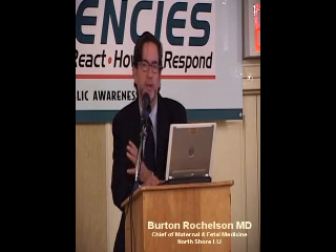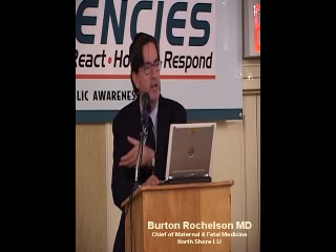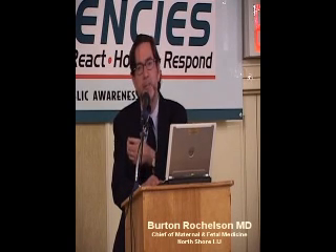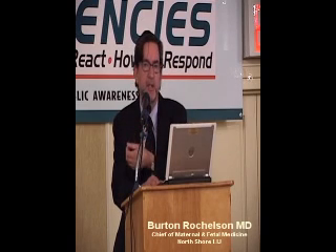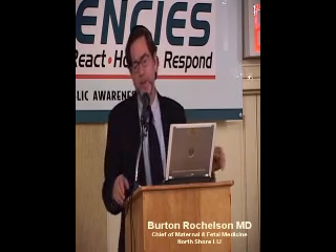It's very important: if a mother, for example, is in her first pregnancy and she has gestational diabetes and the baby gets too big and she has a cesarean delivery, in many, many practices she will be destined to have a cesarean delivery for all of her subsequent pregnancies.